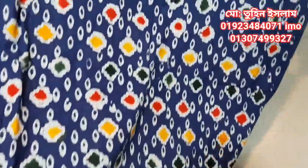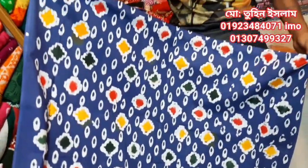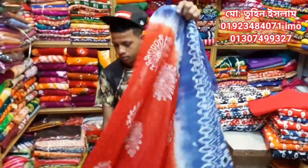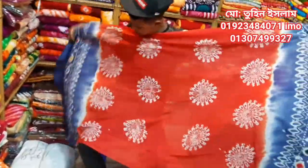Asalaam alaikum friends, I am Tunislam. This is a very beautiful product and we give 100% color guarantee on everything we sell.